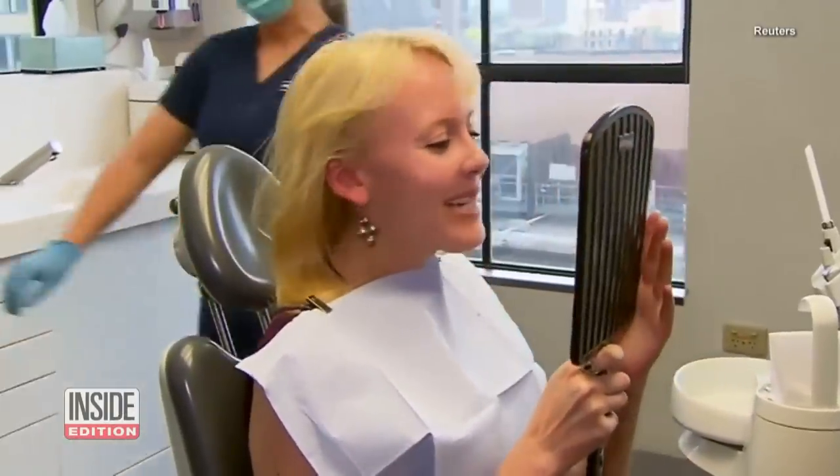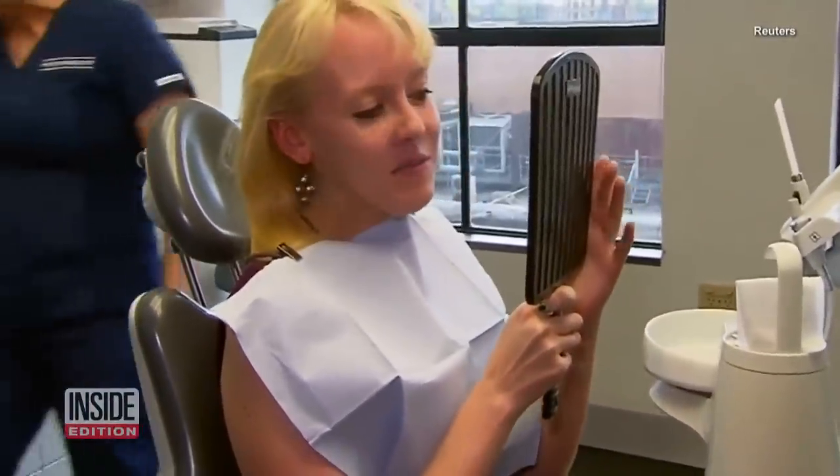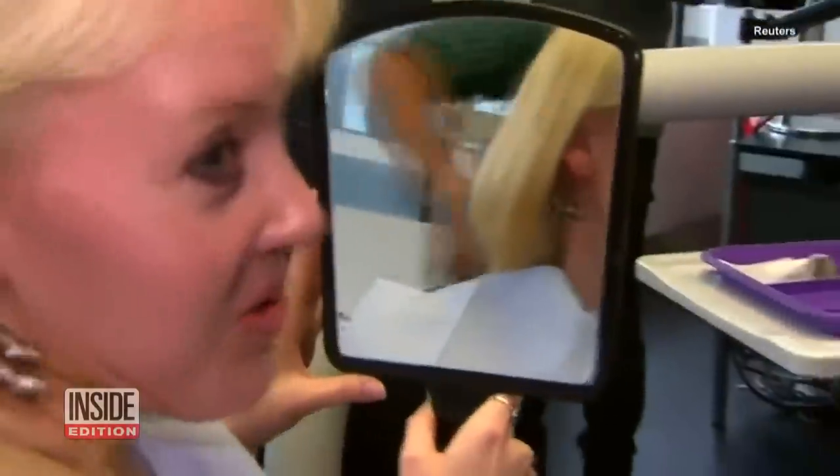Oh wow. The color is amazing. What do you think, Anelia? You can't believe the difference — it actually looks normal.